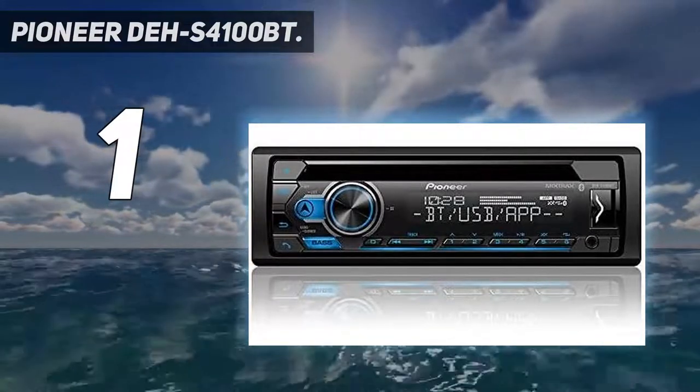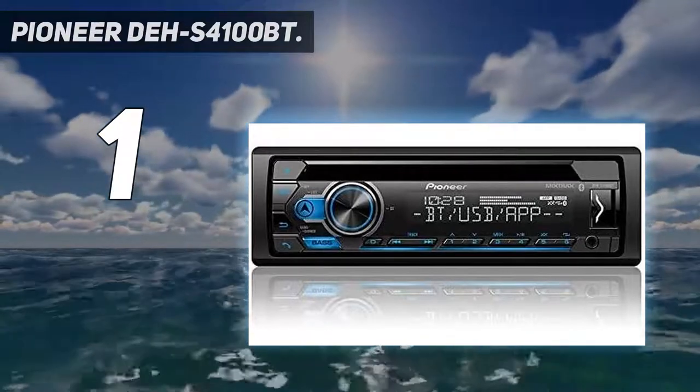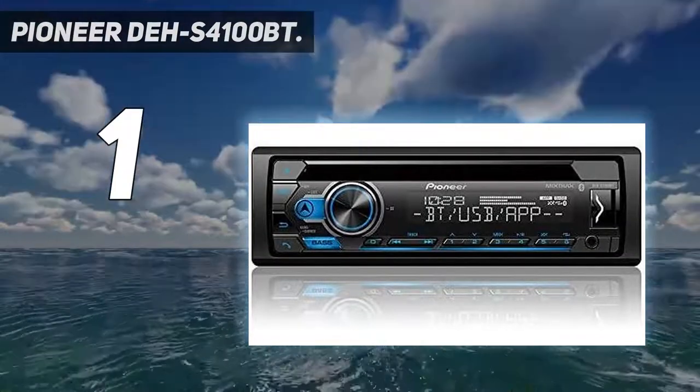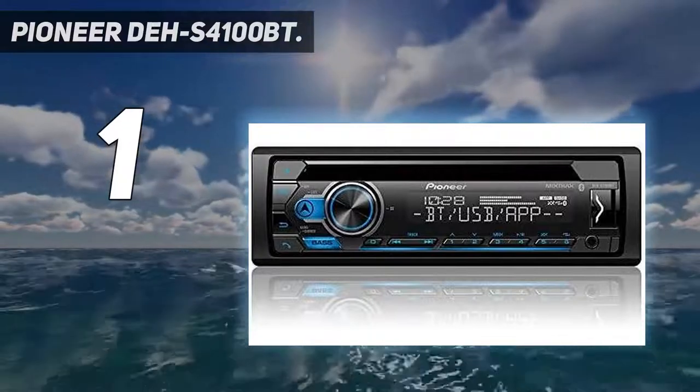Like the other best stereos for cars, the receiver also has an FM and AM tuner. It has a built-in MOSFET amplifier and uses a multi-line display with different color illumination options. When a phone call comes in, it is easy to talk hands-free as well.